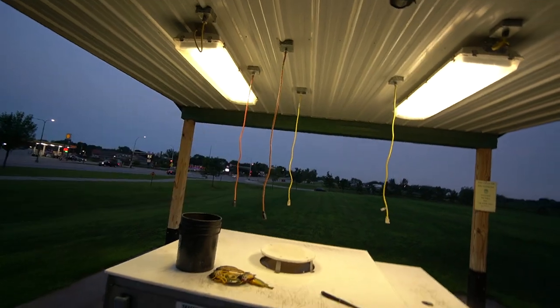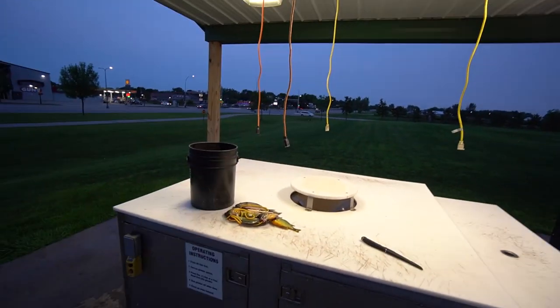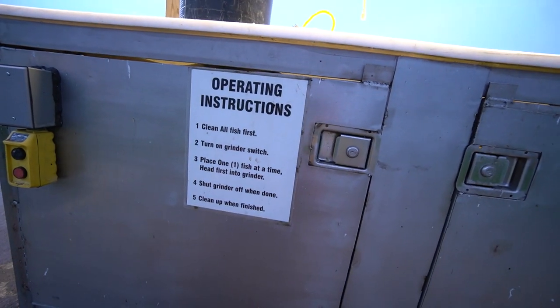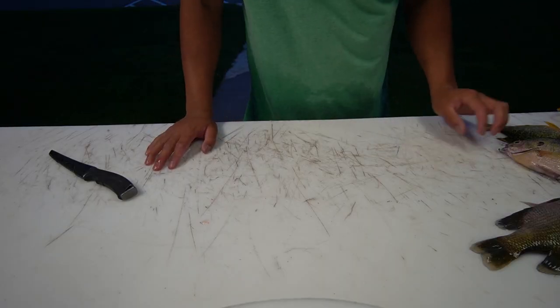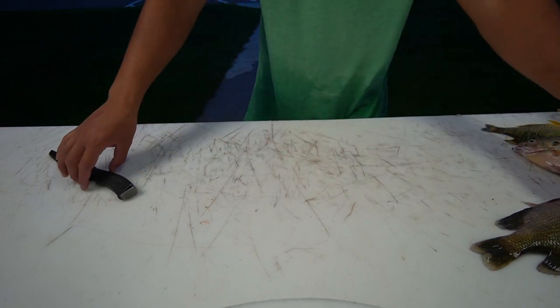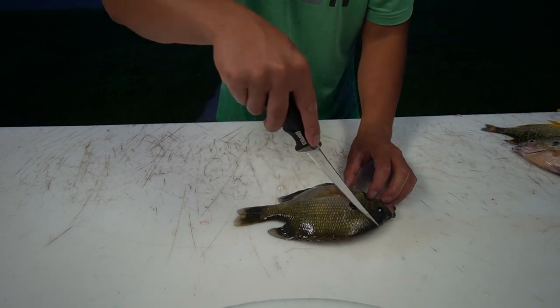I don't know why I've never cleaned fish at a fish cleaning station before — I've always taken them home. I should start doing this more often because the lake was just right over there and you walk over here and bam, you can clean the fish. They give you instructions in case you don't know how. There's a grinder switch — this is going to get really interesting folks. So I'm going to show you guys how to clean a bluegill real quick.